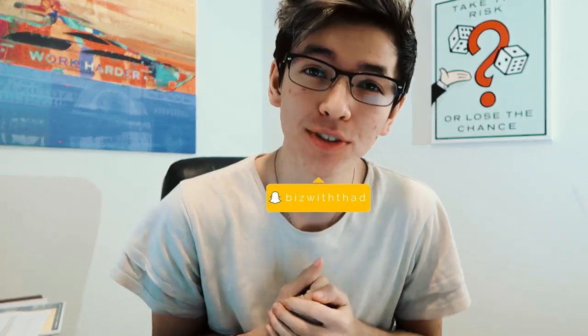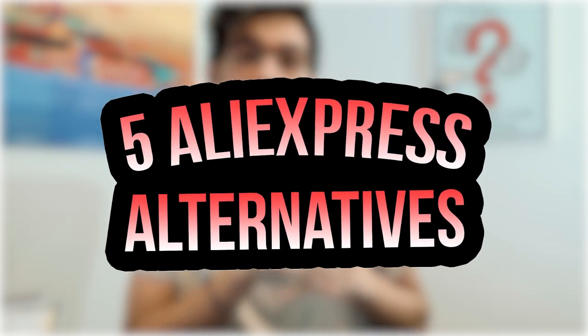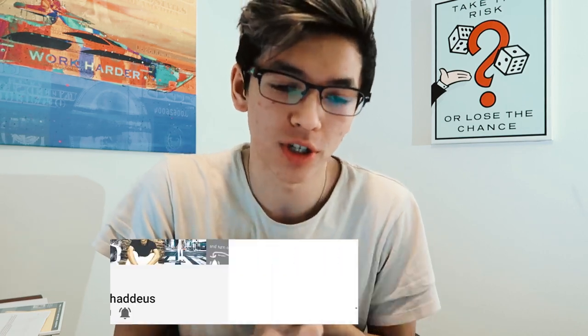What's up guys, Thaddeus here. Welcome to the channel if you are new. In today's video we're going to be talking about five AliExpress alternatives that you guys can use if you're trying to move out of AliExpress, trying to fix your shipping times, fix prices, and fix a bunch of problems that AliExpress can bring up.